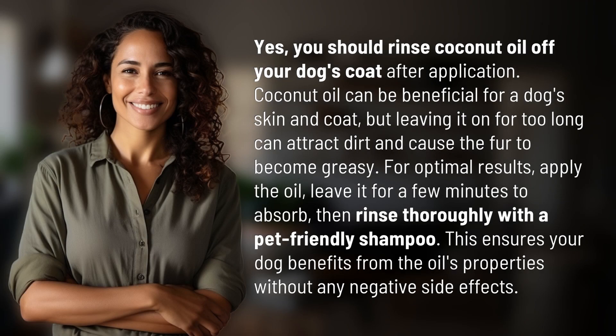Yes, you should rinse coconut oil off your dog's coat after application. Coconut oil can be beneficial for a dog's skin and coat, but leaving it on for too long can attract dirt and cause the fur to become greasy.